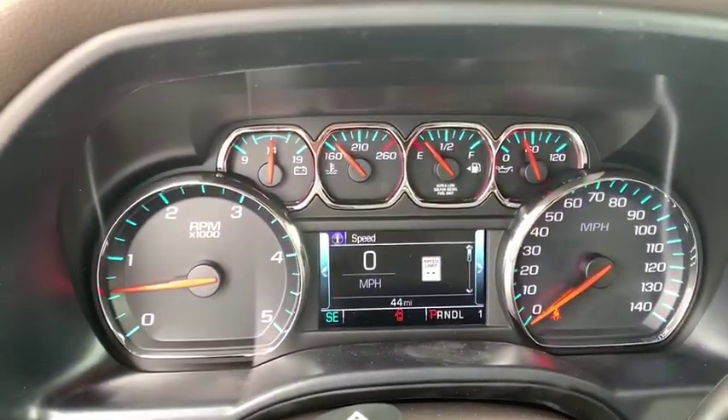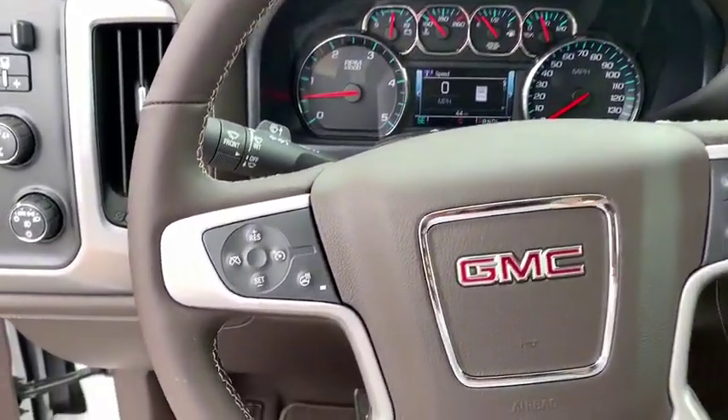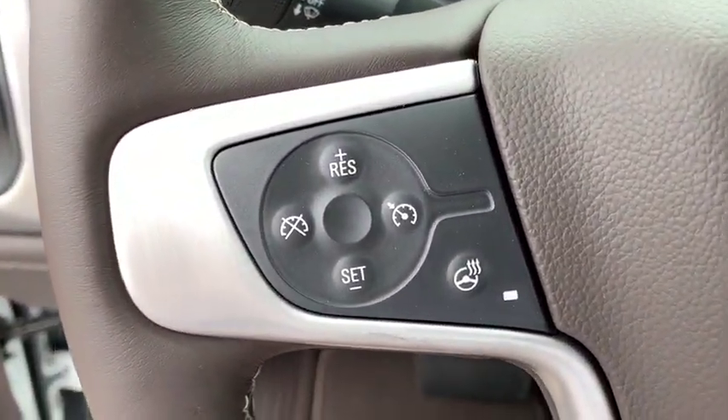Universal garage door opener, fog lights, electronic stability control, rear window defroster, CD player, power windows, trip computer, heated front seats.